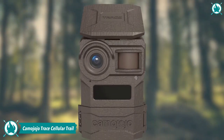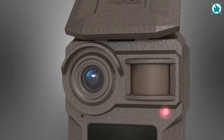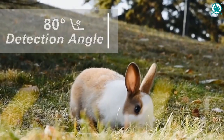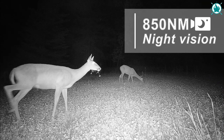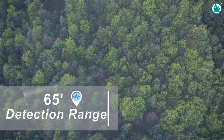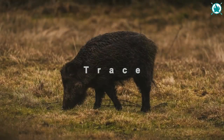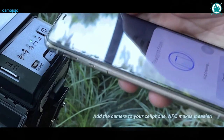Number 12: Camo Jojo Trace Livestream Cellular Trail Camera. The Camo Jojo Trace LTE trail camera for hunting supports 1080p, giving you clearer, detail-oriented quality. This means that you can see all the animal's details such as its age, gender, and any identifying marks it may have. All this is possible thanks to the high-quality images. The camera can transmit the live feed to the mobile phone so that you can see the scene from the camera lens.